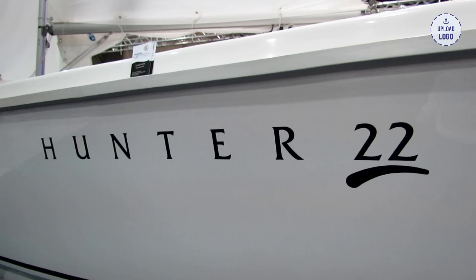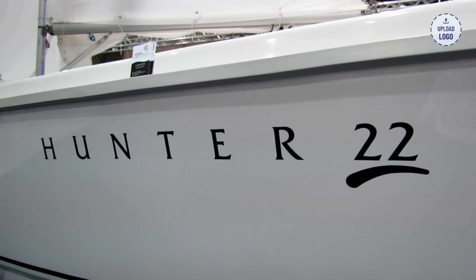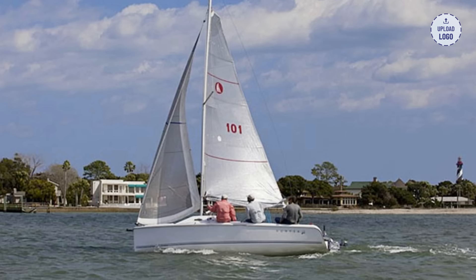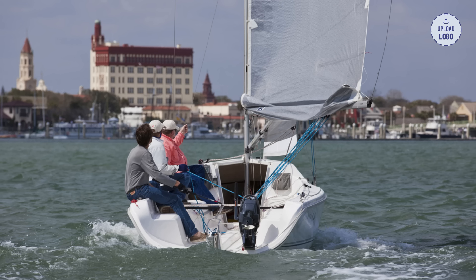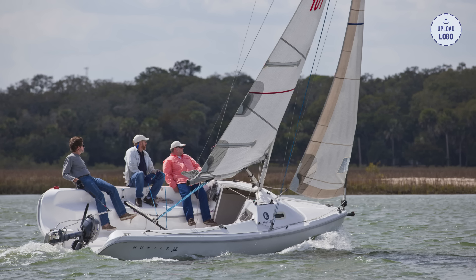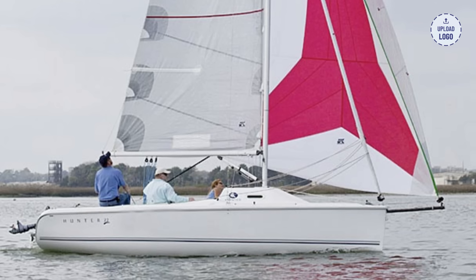Sailboat 8: Hunter 22. The Hunter 22 is another fantastic sailboat for beginners. Its comfortable cockpit, easy handling, and spacious cabin make it an ideal choice for new sailors who want to enjoy both day sailing and overnight trips. With prices ranging from $20,000 to $30,000, the Hunter 22 offers a well-equipped and reliable sailboat option for beginners looking to set sail on their nautical journey.